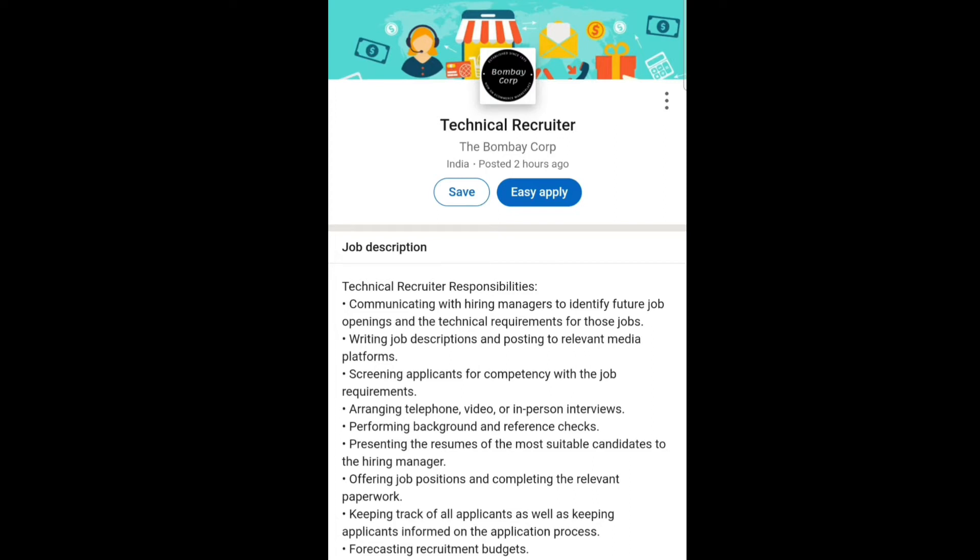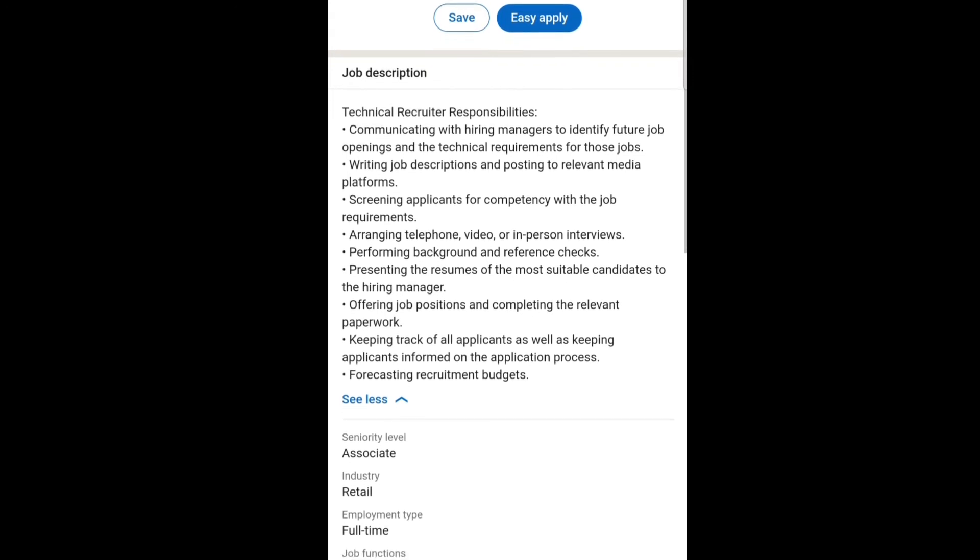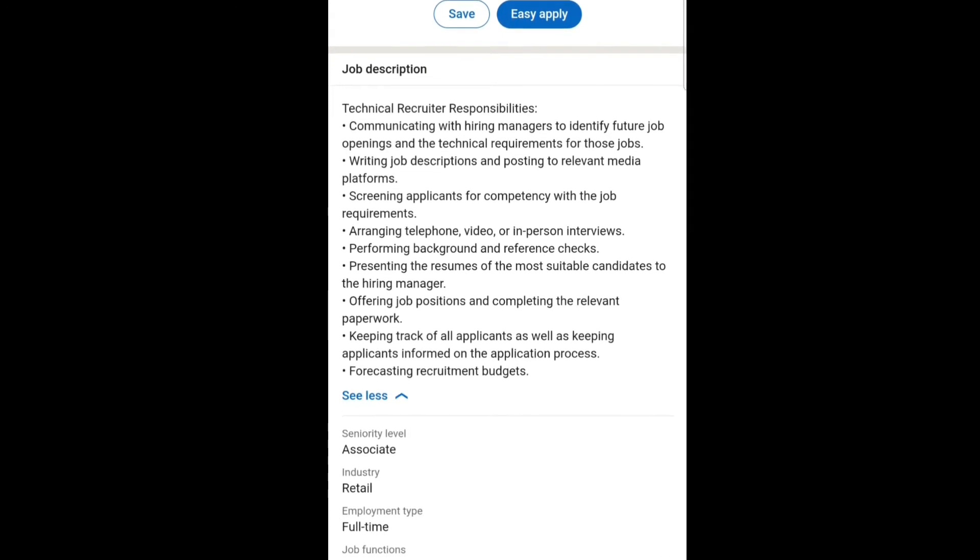You have to arrange phone calls, video calls, and interviews. You have to perform background and reference checks. You have to present the resumes of the most suitable candidates to the hiring managers, offer job positions, and complete the relevant paperwork. You have to track all applicants and keep them informed on the application process. You also have to forecast the recruitment budget. The seniority level of this job is Associate, the industry is Retail, the employment type is Full-time, and the job function is Human Resources.